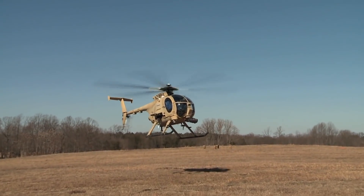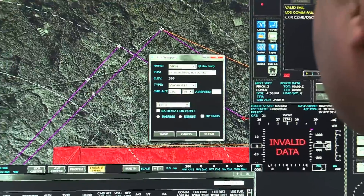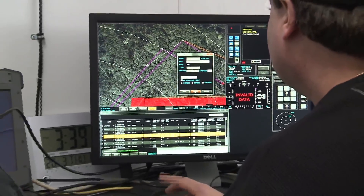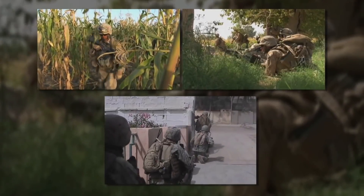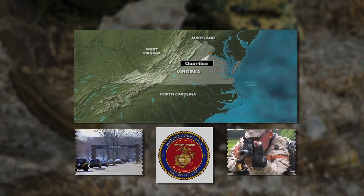Autonomy is more than just unmanned vehicles, whether it be air vehicles or surface vehicles or subsurface vehicles, but it's also autonomy in manned systems, relieving the load on the human in the loop, allowing the human to be raised to a higher level where other tasks can be done and autonomous systems can handle some of the things that are maybe dull or dirty or dangerous.